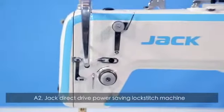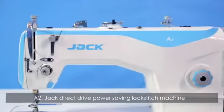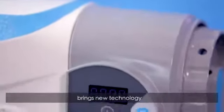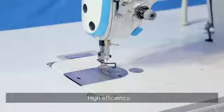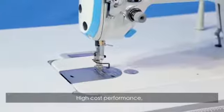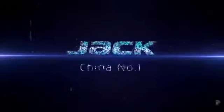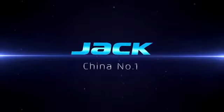A2 Jack Direct Drive Power Saving Lockstitch Machine with Automatic Trimmer Function brings new technology, high efficiency, automatic trimmer, and high cost performance. Better sealing brings you a happy experience.